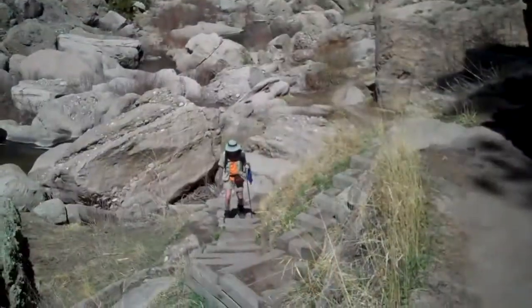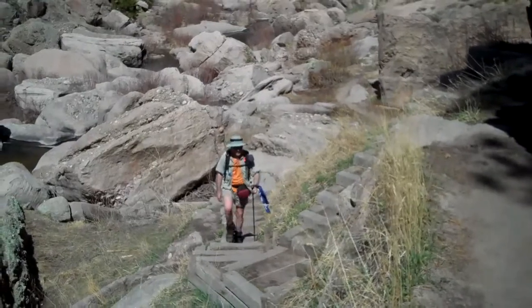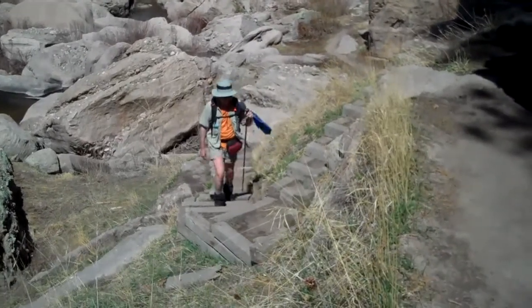Doug: We're here at the canyon where Cherry Creek runs into the old dam area. We will then be going up to the top of the mesa where the picnic tables are and have lunch. Here comes Doug up the steps. We are starting to ascend at this point in the hike.